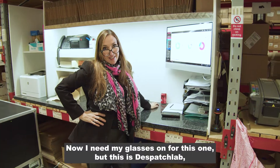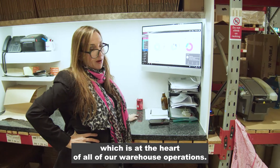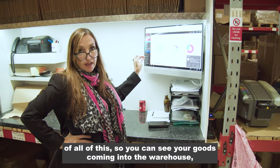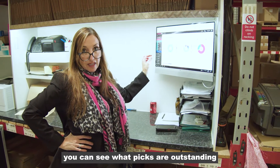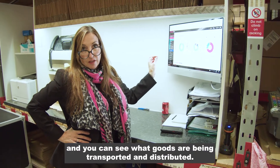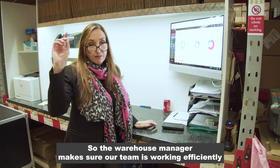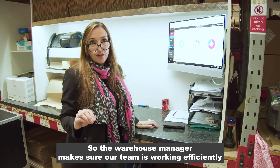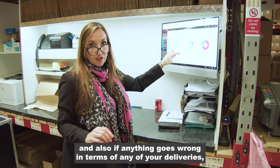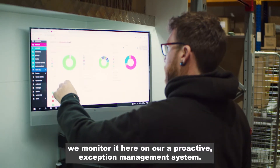Now this is Dispatch Lab, which is at the heart of all of our warehouse operations. You guys have live transparency of all of this — you can see your goods coming into the warehouse, you can see what picks are outstanding, and you can see what goods are being transported and distributed. Our teams keep an eye on this too, so the warehouse manager makes sure our team is working efficiently, and if anything goes wrong with any of your deliveries we monitor it here on our proactive exception management system.